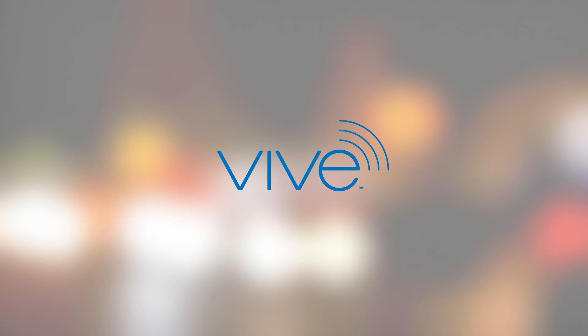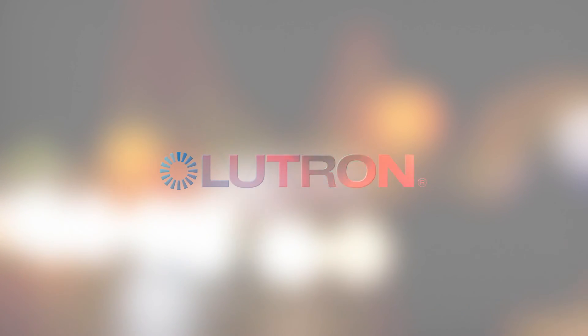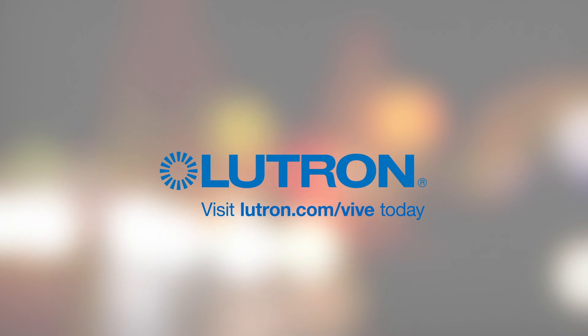Vive — the simple, flexible, scalable lighting control solution supported by world-class 24/7 customer service, from Lutron, the world leader in lighting control technologies.